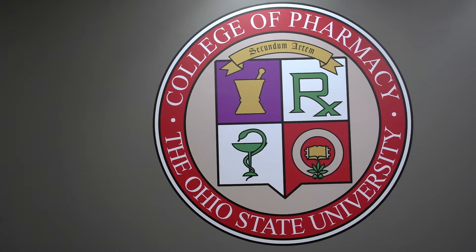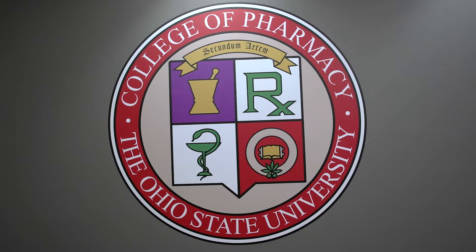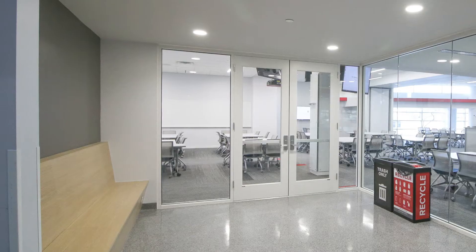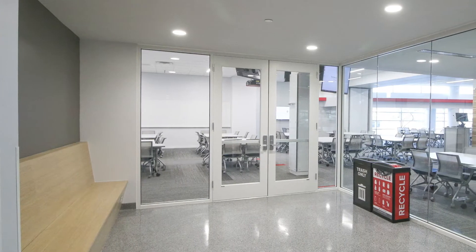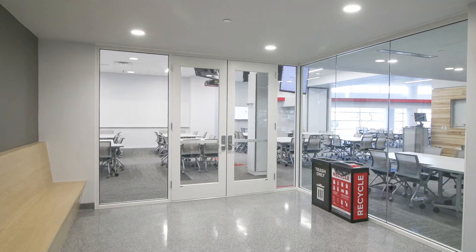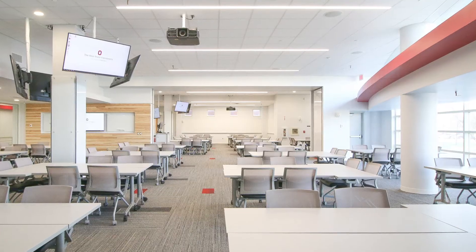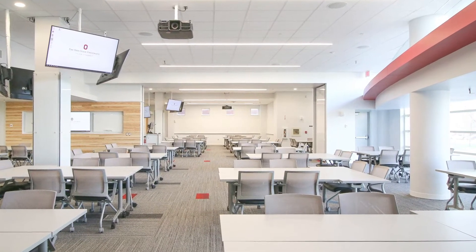Learning should be engaging and exciting, and you will experience this through classes held in our newly renovated Active Learning Classroom. This space provides a collaborative and team-based learning approach for the PharmD curriculum and is equipped with 13 screens and movable furniture, enabling you to see a screen from any seat and complete group work with your peers.